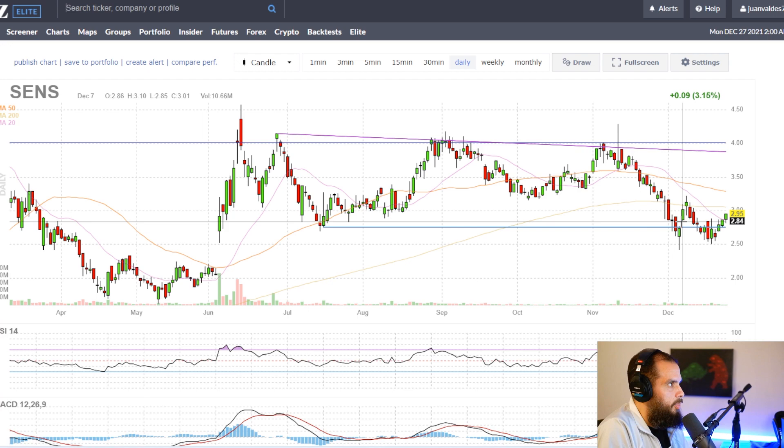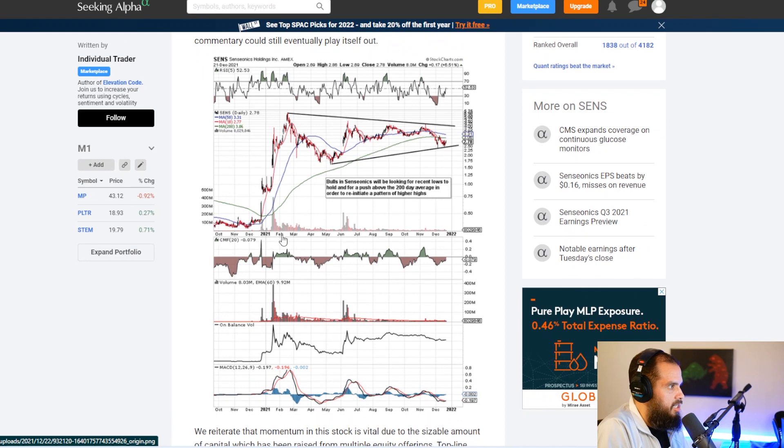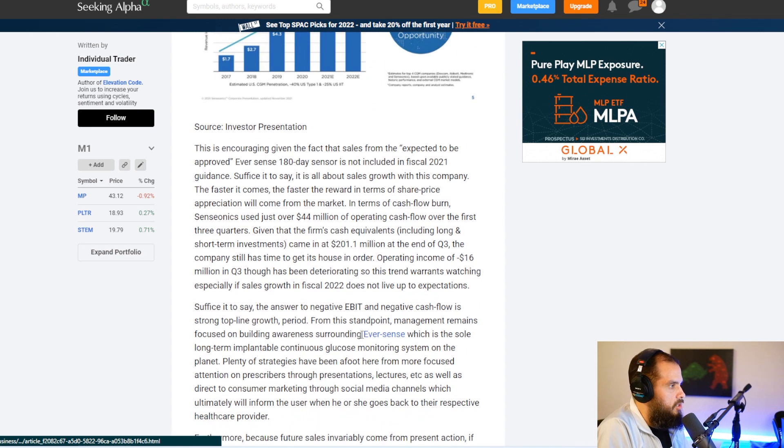Everybody is anticipating the FDA approval supposed to happen in January. This article goes over the technical aspects — volume is increasing, you can see the average volume balance starting to go up, the MACD crossover, and they talk about anticipated growth for the annual market. This is basically a video on how I'm going to personally play this stock once they get FDA approval.